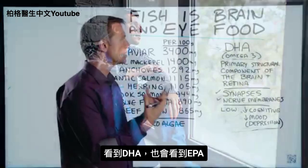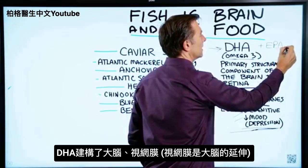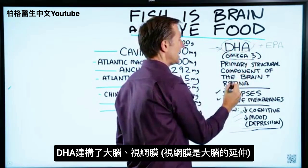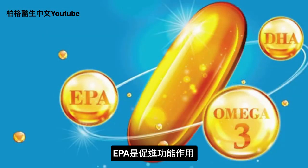Anytime you see DHA, you're also going to see the other fat called EPA. DHA is more for the structural part of the brain and the retina, which is an extension of the brain. And EPA works more on the function part.